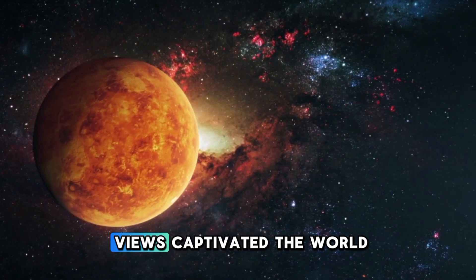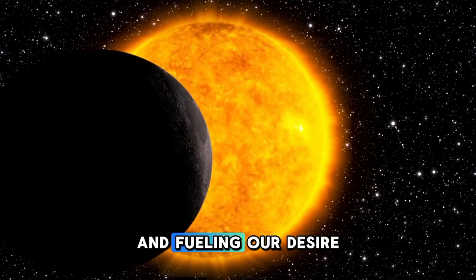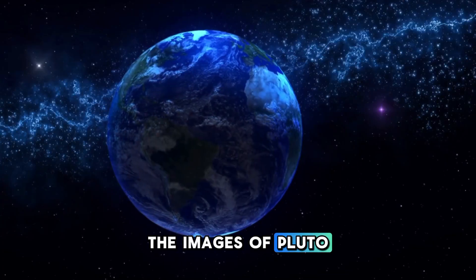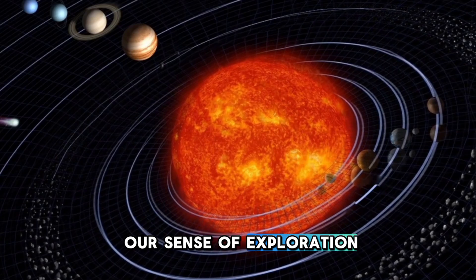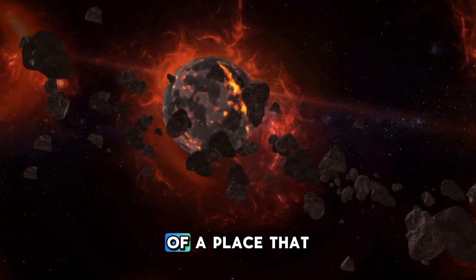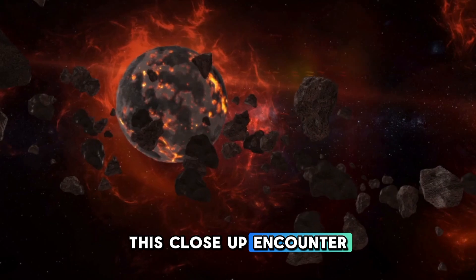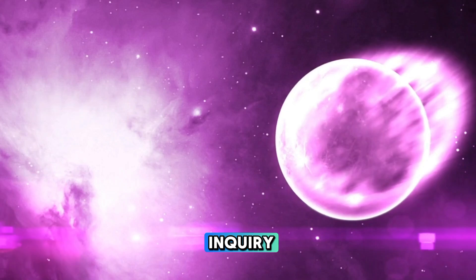These initial close-up views captivated the world, reigniting the fascination with the unknown and fueling our desire to explore the far reaches of space. The images of Pluto were not only visually stunning, but they also reignited our sense of exploration. Scientists and the public alike were left in awe of the detailed views of a place that had been largely unknown for so long. This close-up encounter with Pluto opened the door to a flood of questions that would fuel scientific inquiry for years to come.